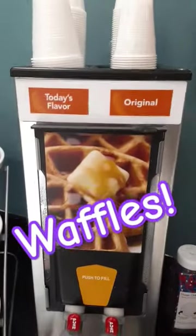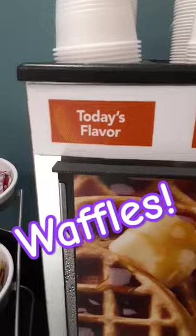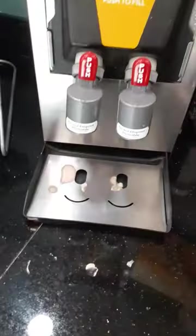Waffle maker, waffle stuff — I don't know what today's flavor was but it was good.